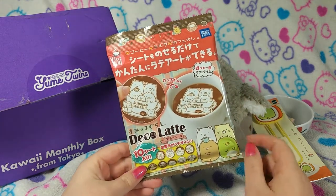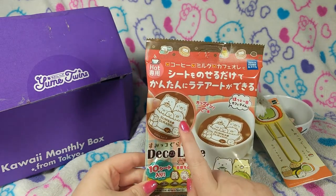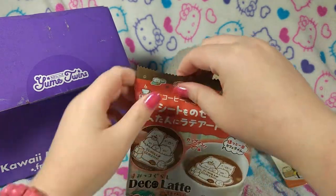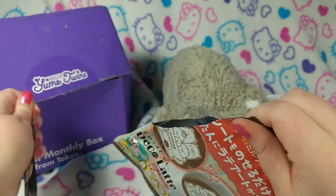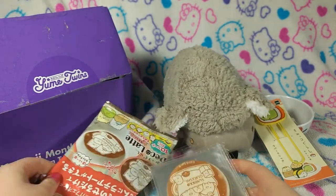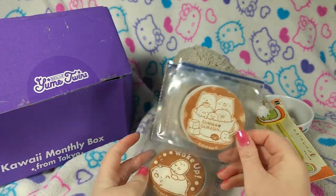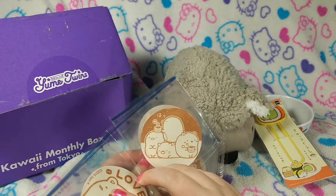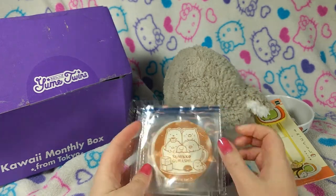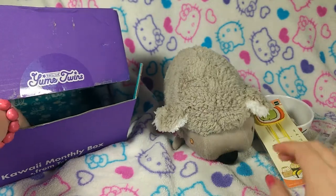It just says Deco Latte. I think it's a latte art stencil — that's my guess. Should I open it up and see? Oh, there's more than one. I think that's what it is. Are they stickers? I don't know. We're going to have to read the book to get to the bottom of this.